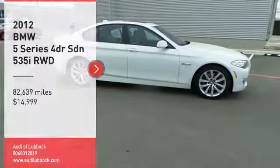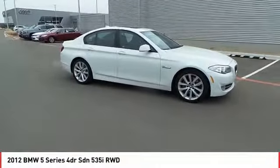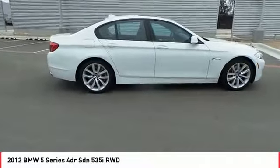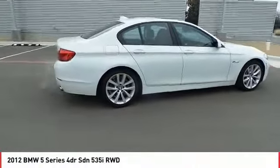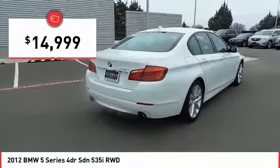Take a ride in this 2012 5 Series. The 5 Series incorporates bold styling cues that departed from BMW's traditional styling language. If you are looking for excitement and boldness, the 5 is for you, and is priced below fifteen thousand dollars.